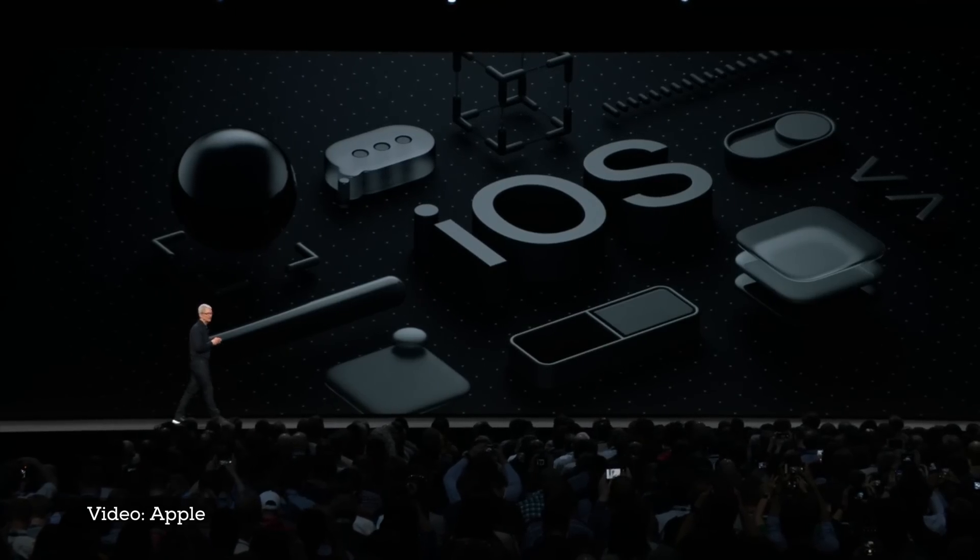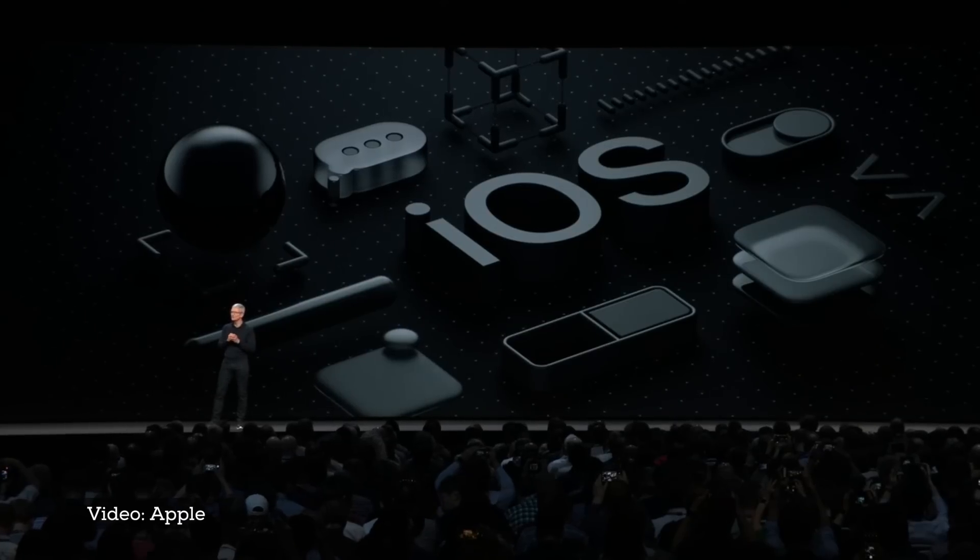Every year, we deliver a major iOS update that brings awesome new features that will impact the world. Last week, Apple announced iOS 12, the next generation operating system for iPhone and iPad. But there are five secret things they didn't announce, and I'm going to go over them right now. The first one is hella cool.